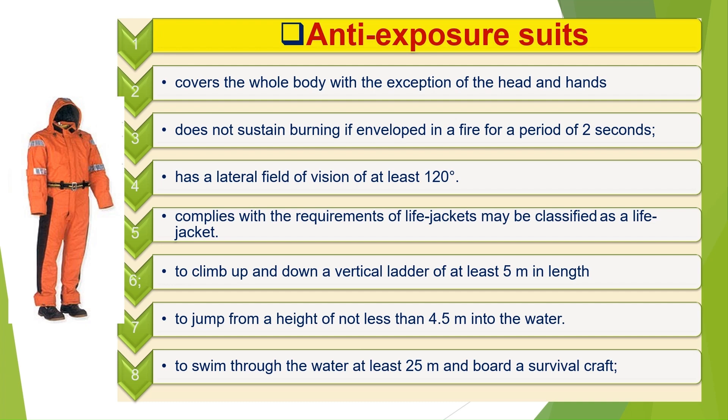Anti-exposure suits. The anti-exposure suit shall be constructed with waterproof materials such that it provides inherent buoyancy of at least 70 newtons, is made of material which reduces the risk of heat stress during rescue and evacuation operations, covers the whole body with the exception of the head and hands, and feet, gloves, and a hood shall be provided for use with the suit. It can be unpacked and donned without assistance within 2 minutes, does not sustain burning or continue melting after being totally enveloped in a fire for a period of 2 seconds, is equipped with a pocket for a portable VHF telephone, and has a lateral field of vision of at least 120 degrees. Anti-exposure suits are designed to protect the wearer from extreme environments, while immersion suits are designed to prevent hypothermia and death in cold water.